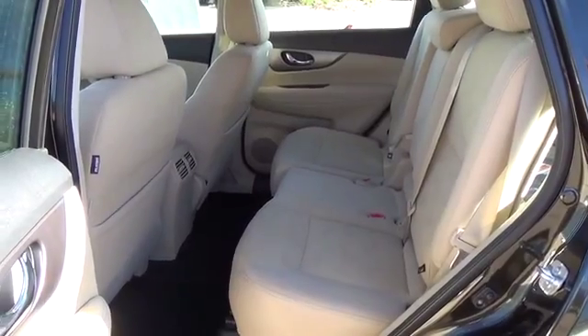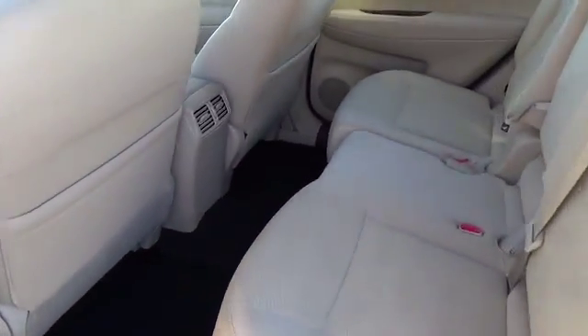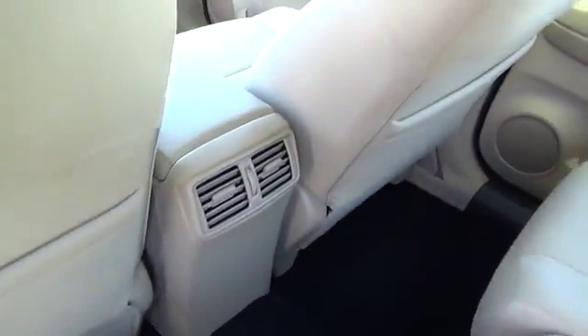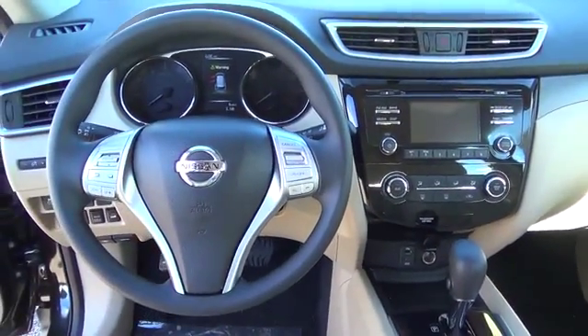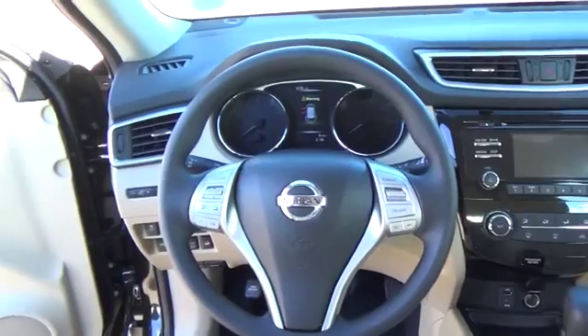Tall, short, long, wide, big — whatever it is, Rogue's 70 cubic feet of cargo space and versatile class-exclusive divide-and-hide cargo system can handle it. With a Nissan Rogue, you'll want to take the long road home.